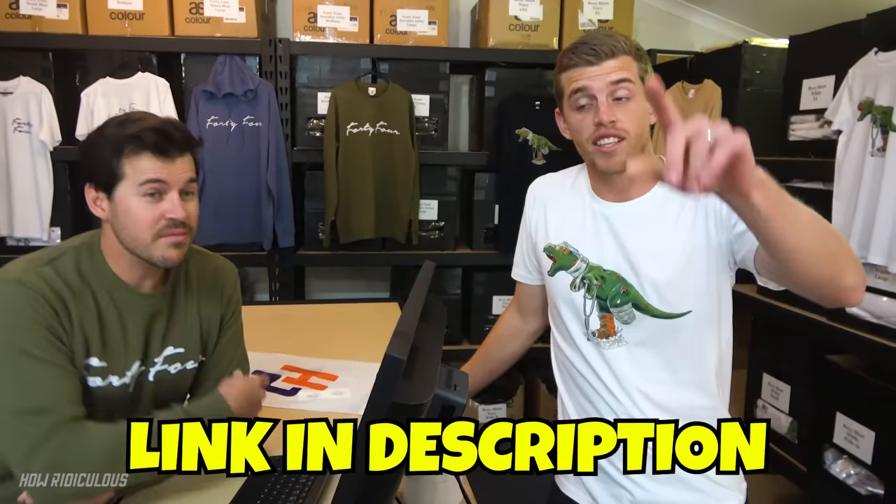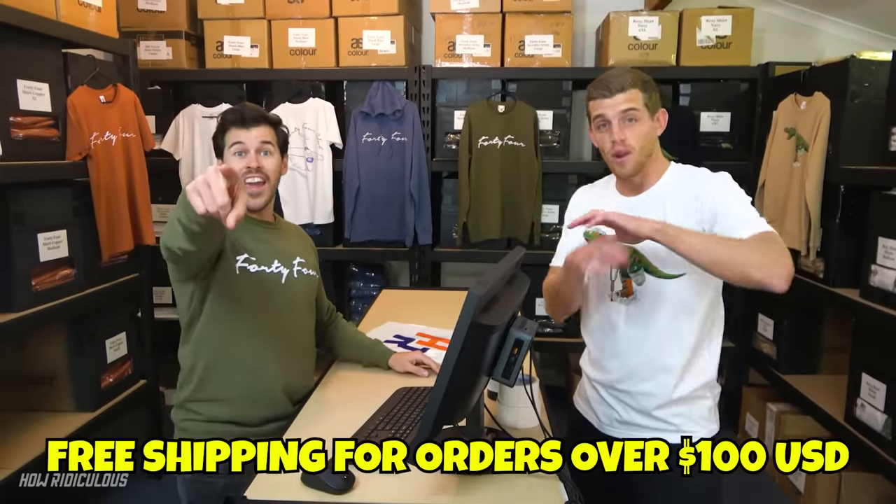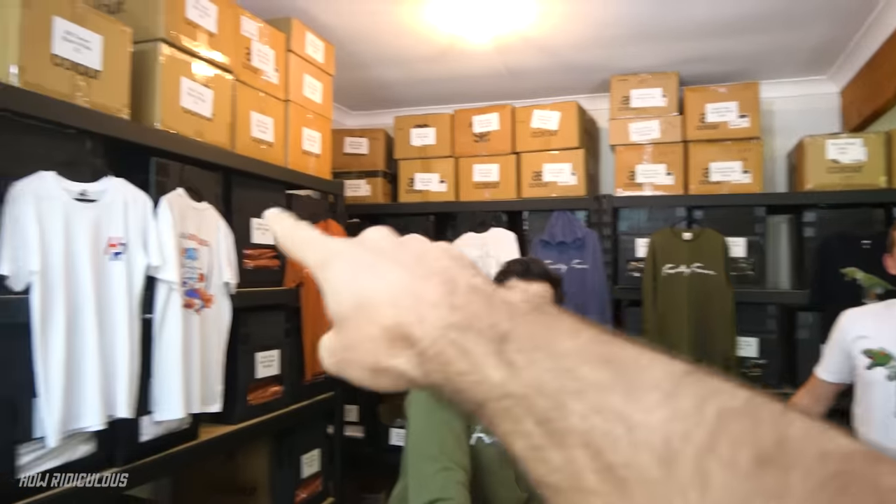Link in description! Get behind us, we've taken a huge risk here! Orders over a hundred bucks - free shipping! We want to be busy just packing this stuff for weeks! We want to empty these shelves Stanford and then we'll reload them with more!